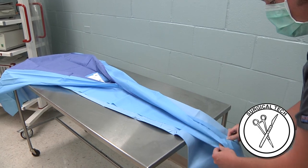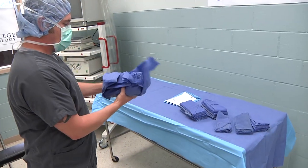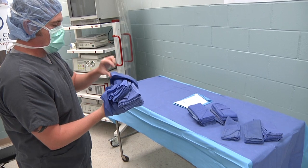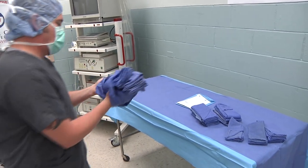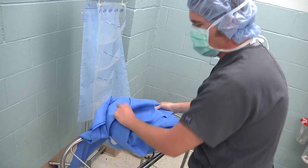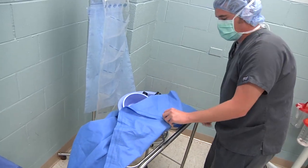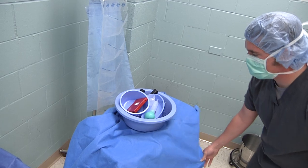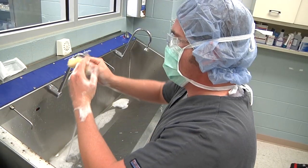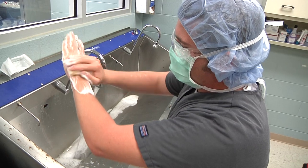A surgical technician has one of the most critical jobs in the operating room, and their work helps ensure patient safety. They make sure that the operating room is sterile and ready for patients. They prepare and sterilize the instruments and equipment used during invasive surgical procedures, and they often prepare patients for surgery. They may also assist surgeons, anesthesiologists, and operating room nurses during surgery.